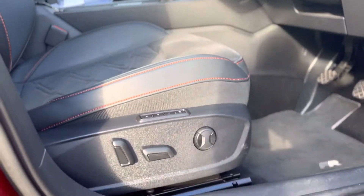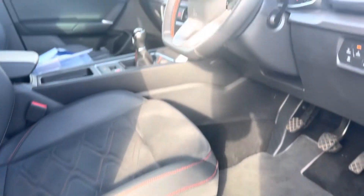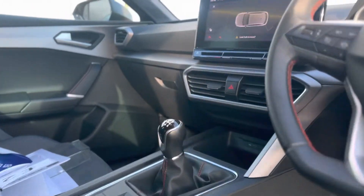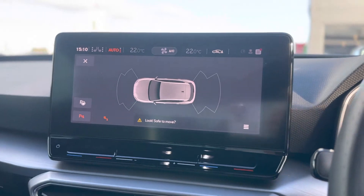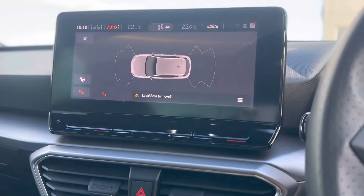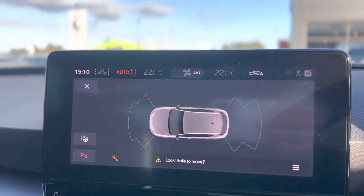This vehicle also has the memory function seating, so you can set different driver profiles for the seat position. There's a nice big 10 inch screen which also controls your AC and the heated seats.